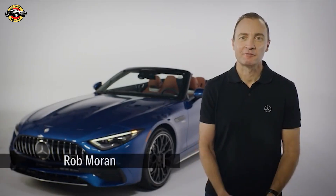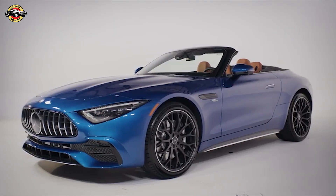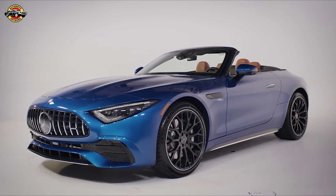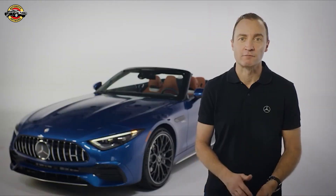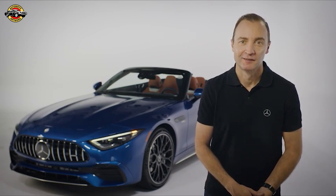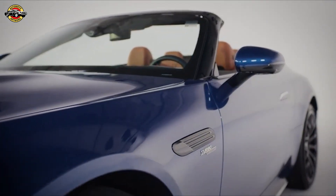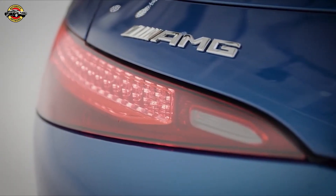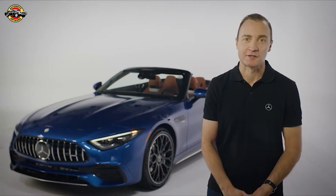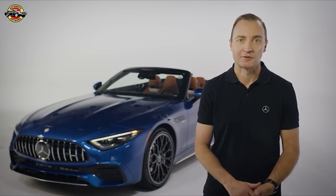Hello everyone, thank you for joining us as we take a closer look at the all-new Mercedes AMG SL43 Roadster. What started out as a thoroughbred race car more than 70 years ago has evolved into one of the most recognizable and iconic names in automotive history. I'm especially proud to introduce this latest exciting addition to the AMG SL Roadster lineup, which also comprises the SL55 and the portfolio range-topping SL63.